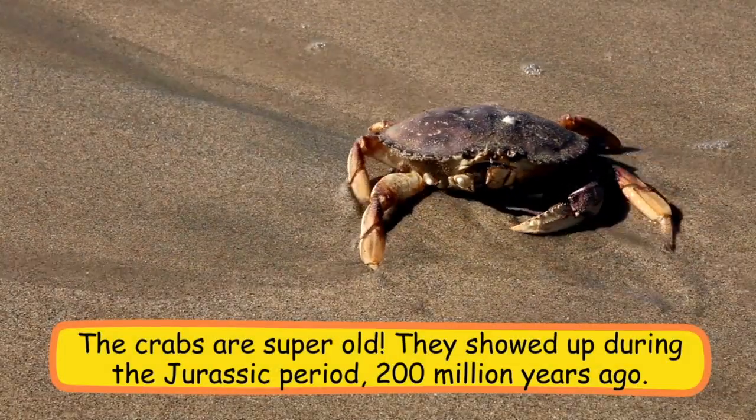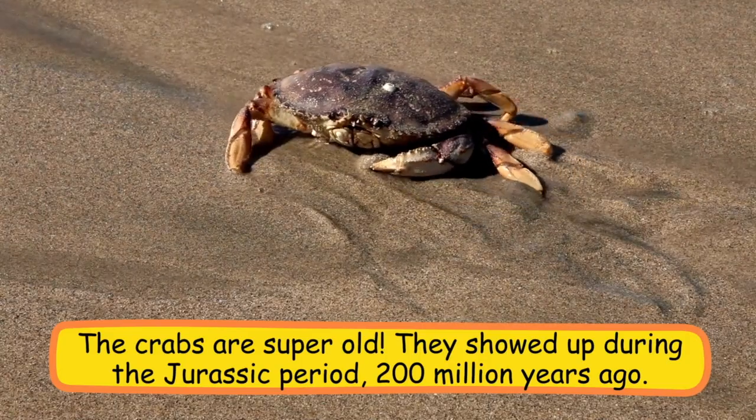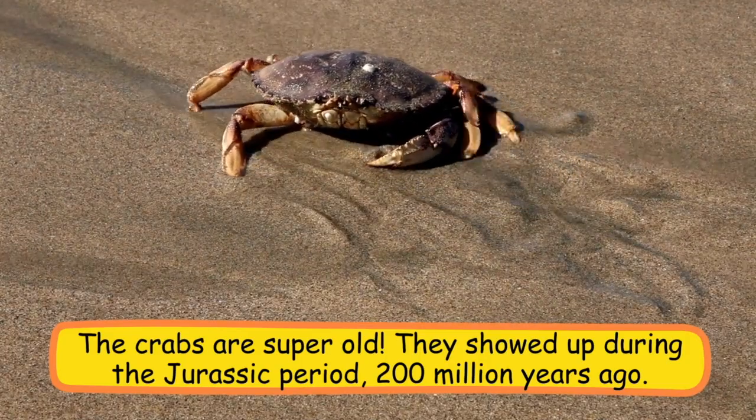Crabs are super old — they showed up during the Jurassic period, 200 million years ago.